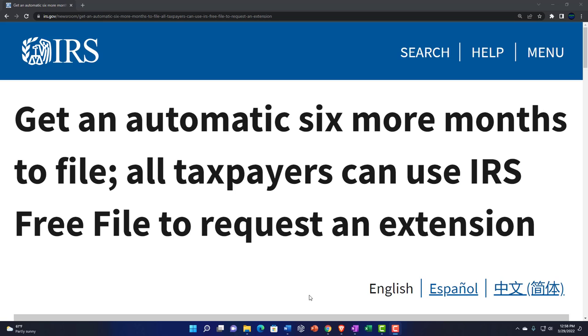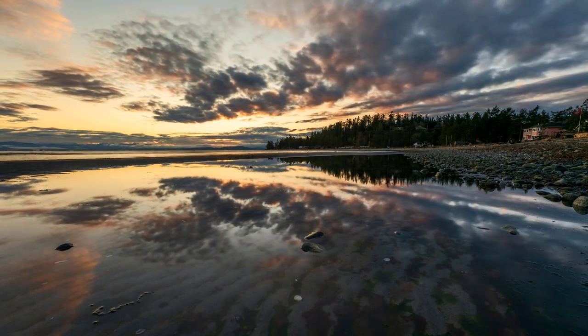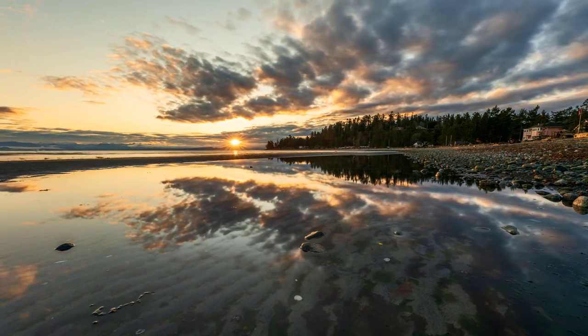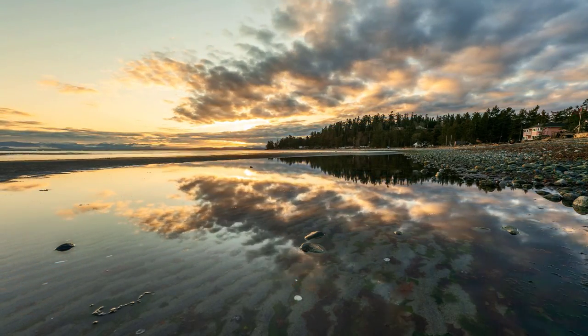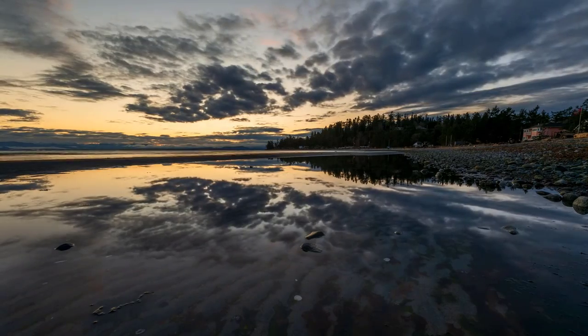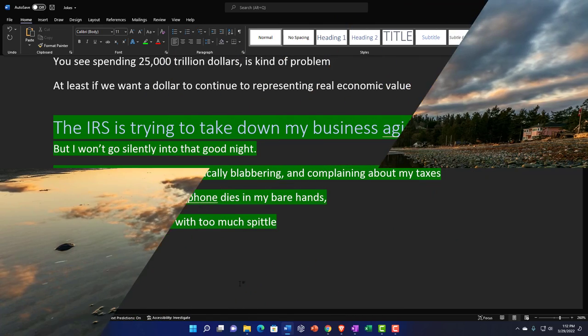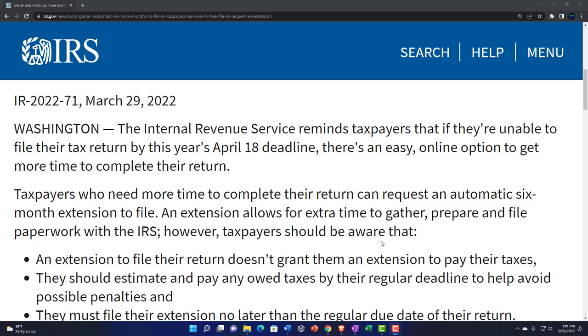Internal Revenue Service IRS tax news: get an automatic six more months to file. All taxpayers can use IRS Free File to request an extension. But first, an attempt at a joke — I apologize in advance. The IRS is trying to take down my business again, but I won't go silently into that good night. I will sit here on YouTube heroically babbling and complaining about my taxes until this cold wet microphone dies in my bare hands. That'll show them.